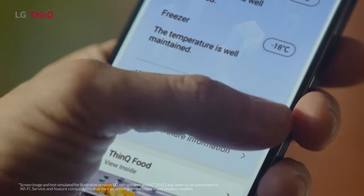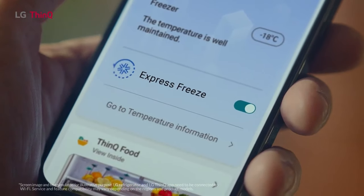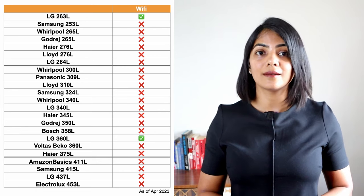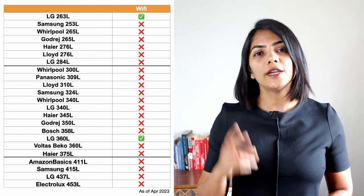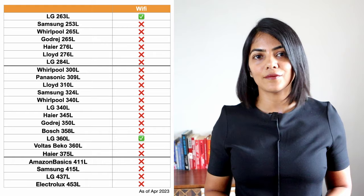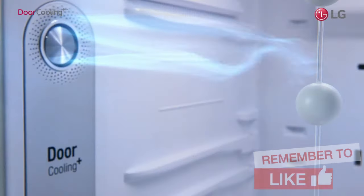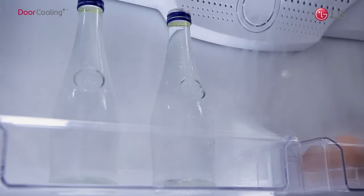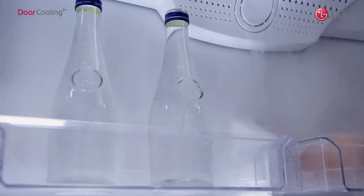The next capability is a nice-to-have but not mandatory: Wi-Fi connectivity, which allows you to monitor and control the temperature and get alerts using an app. Only 2 LG models have this capability. Another feature exclusive to LG double-door fridges is door cooling, which helps keep items cool longer or cool them faster when stored in the door area.